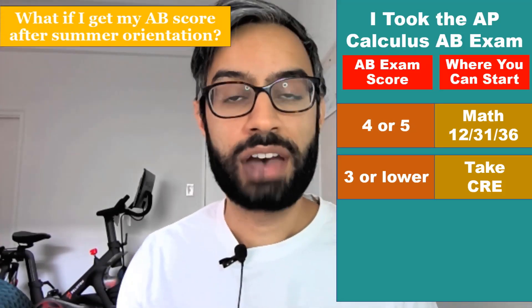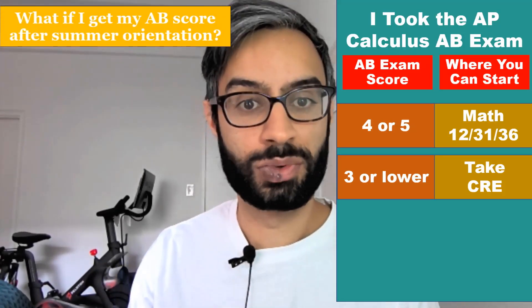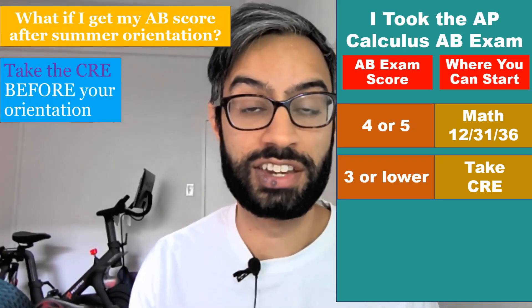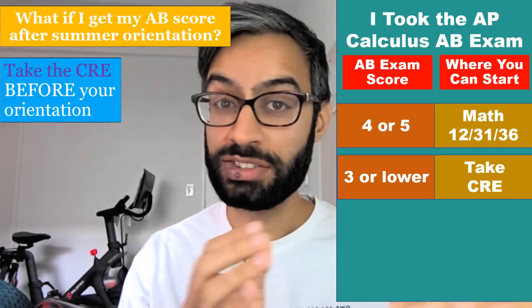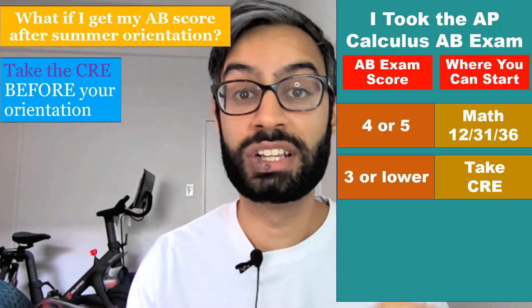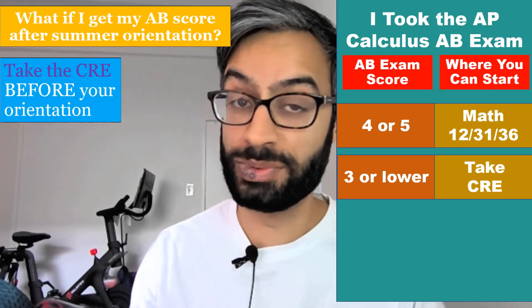If you haven't gotten your AP exam score by summer orientation, definitely take the CRE before your orientation. If you don't take the CRE and you haven't gotten your AP score by orientation, you'll be locked out of registering for classes, which we don't want.